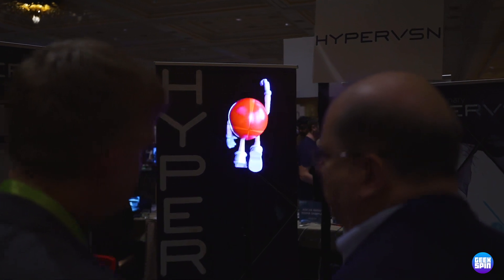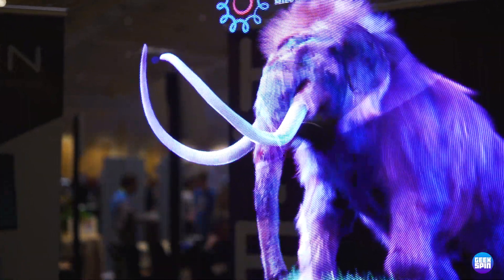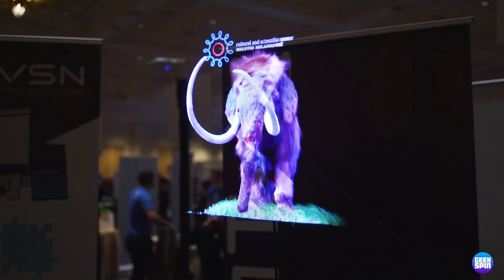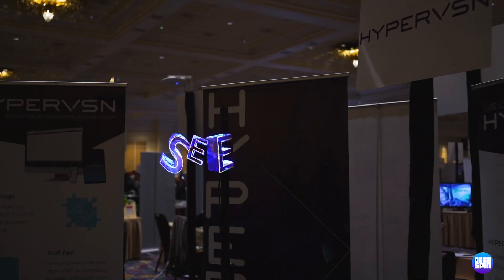This system from Hyper Vision costs about $1,500. For now, it's really designed for commercial use, but you don't have to just buy one — you can buy a wall of these. Set them up in a retail area, in a stadium, and it is going to wow and amaze people.